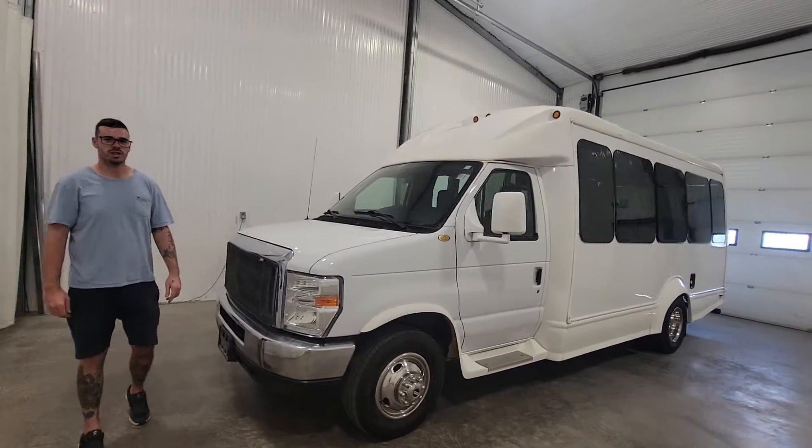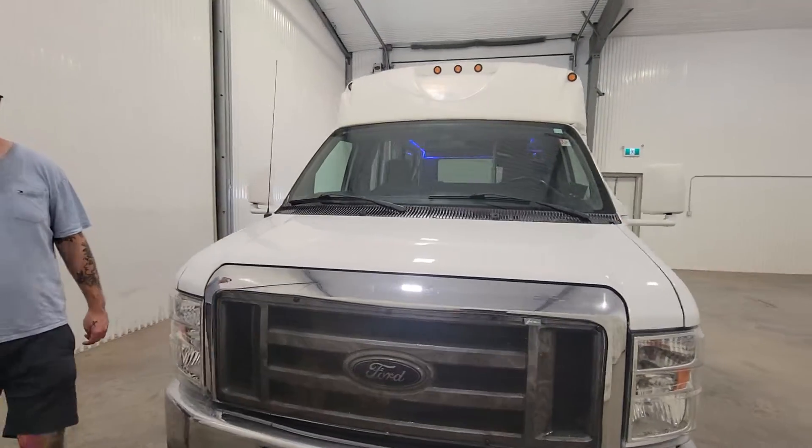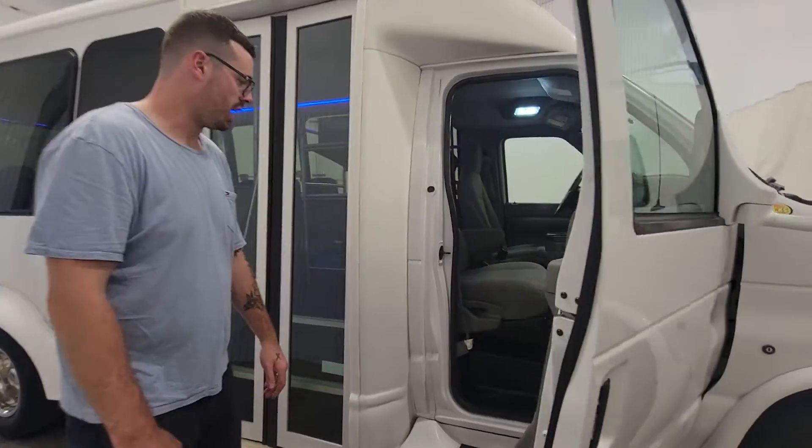Hi guys, it's Jayden from Saskatoon Truck Center. This is stock number 4507P. It's a 2014 Ford E350 15-passenger bus. It's only $85,000.